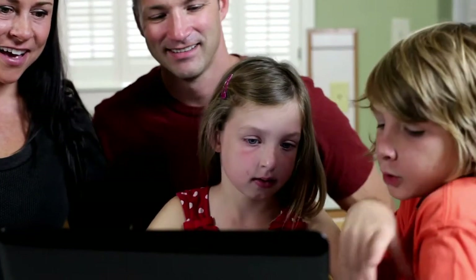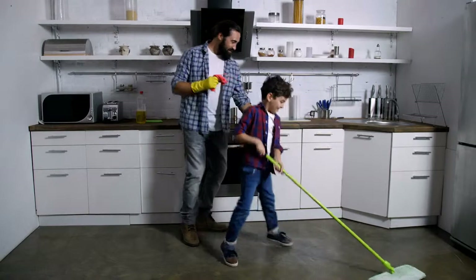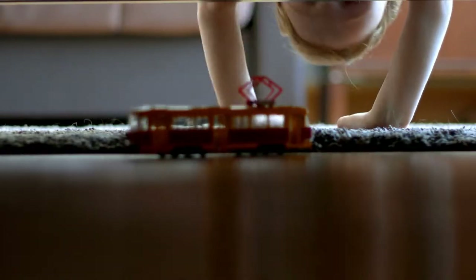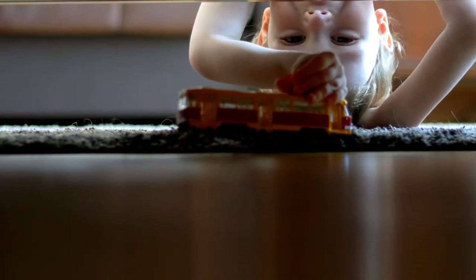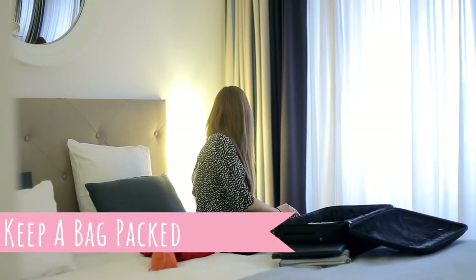Assign specific chores to each child to help you get ready for showings. Older kids can be more of a help, but even the little ones can pitch in by picking up their toys or putting shoes in the closet. Keep a bag packed — it can be easy to forget something when you are trying to make the home show-ready.